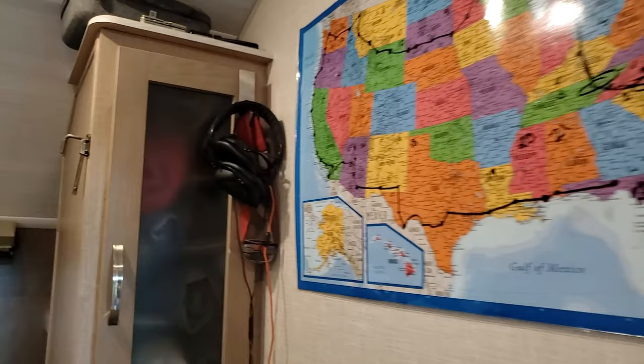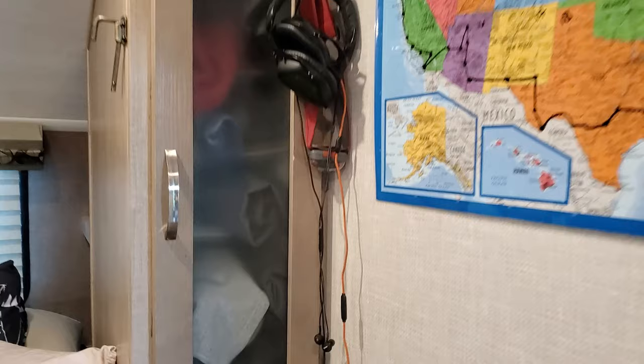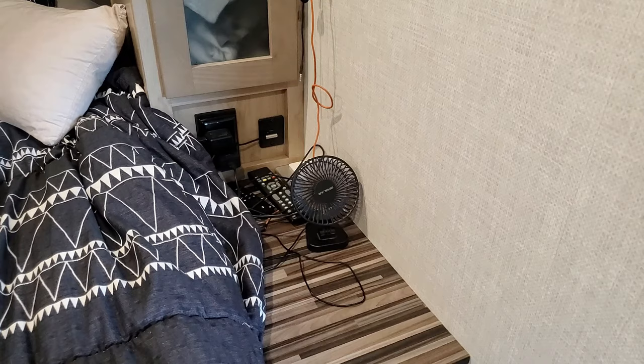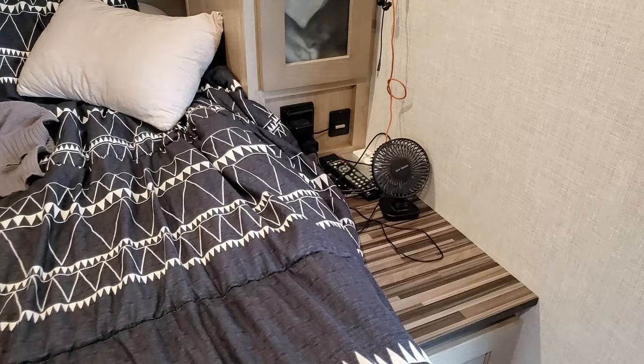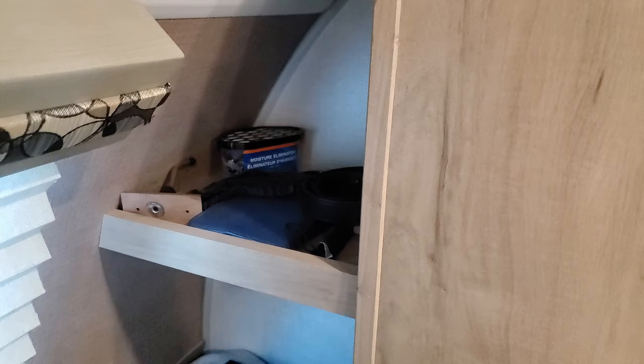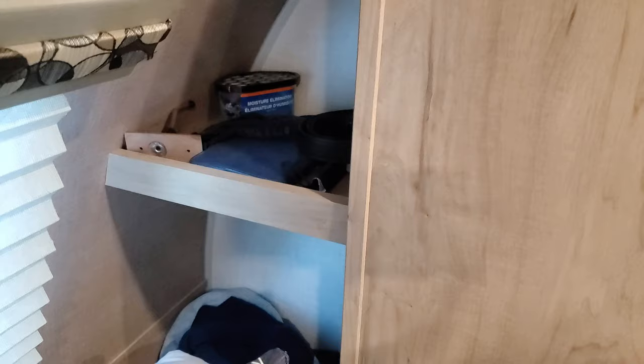Starting over here at the bedroom area: we put up a nice map of our journey. This is my husband's side of the closet — up top he keeps his drone, wallet, and things like that. He put shelves in there; I'll put a link in the description. He's got cords and opolar USB fans, which have come in really handy when boondocking without air conditioning. In the cubby corner he keeps a belt, and we have moisture eliminators all throughout the RV — we've spent a lot of time in the South and it's very humid.